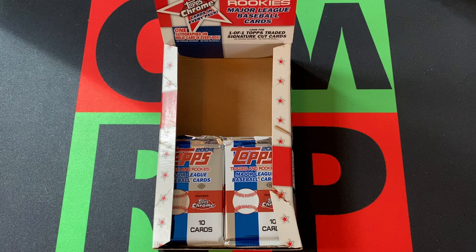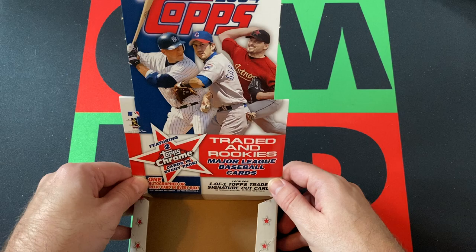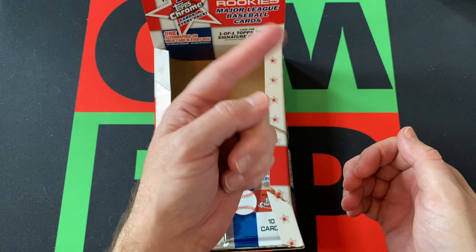Hello and welcome to the one-man renegade productions YouTube channel. I'm your host Greg B, and today we are opening up some more packs from this 2004 Topps Traded and Rookies MLB baseball hobby box. I missed parts one and two — head up there and check those out.